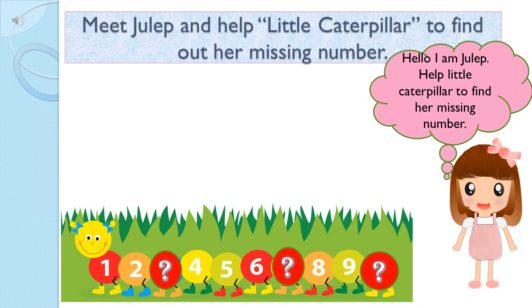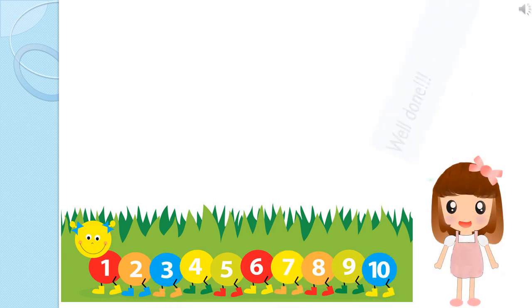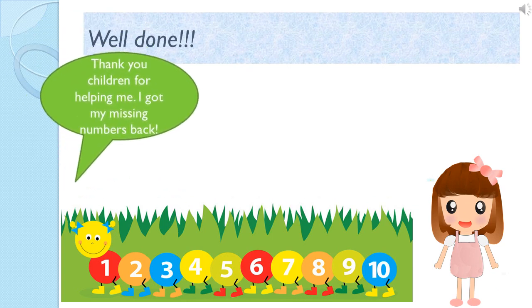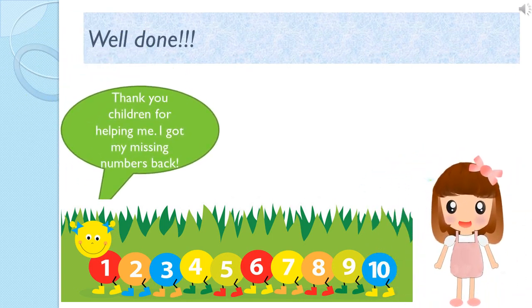Julep, we are ready to help you. Children, I am going to give you a little time. Ready? With your numbers. Wow, you all found the missing numbers.